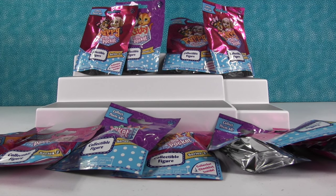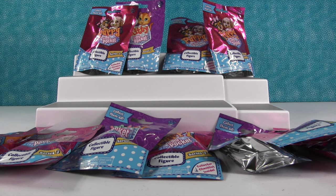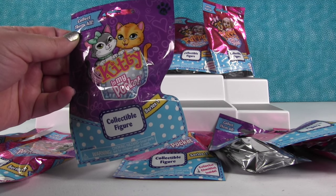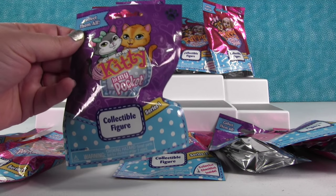Hey everyone, it's Shannon and Paul and we are going to open up some Puppy in My Pocket and Kitty in My Pocket. It's an in my pocket palooza! You know how hard it is to put a puppy or a kitty in your pocket? I would not suggest it — especially a kitty with claws.